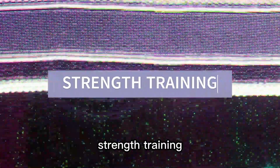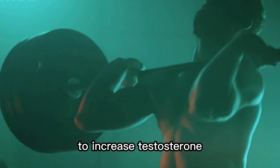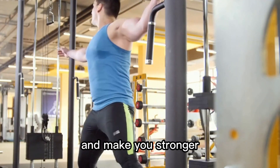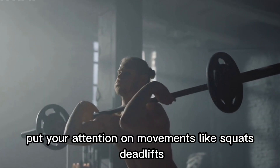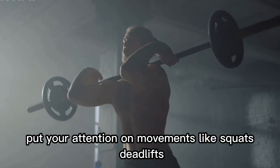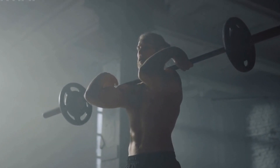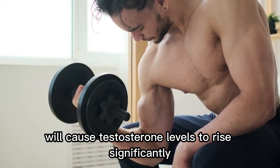Strength Training. Strength training is the most effective technique to increase testosterone. Your body will manufacture more testosterone and make you stronger as you lift heavier weights. Put your attention on movements like squats, deadlifts, and bench presses that work numerous muscular groups. These complex exercises will cause testosterone levels to rise significantly.